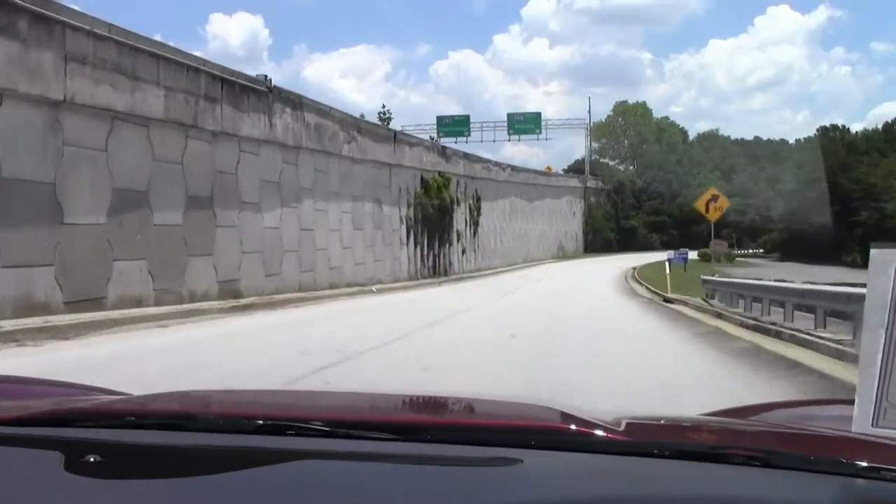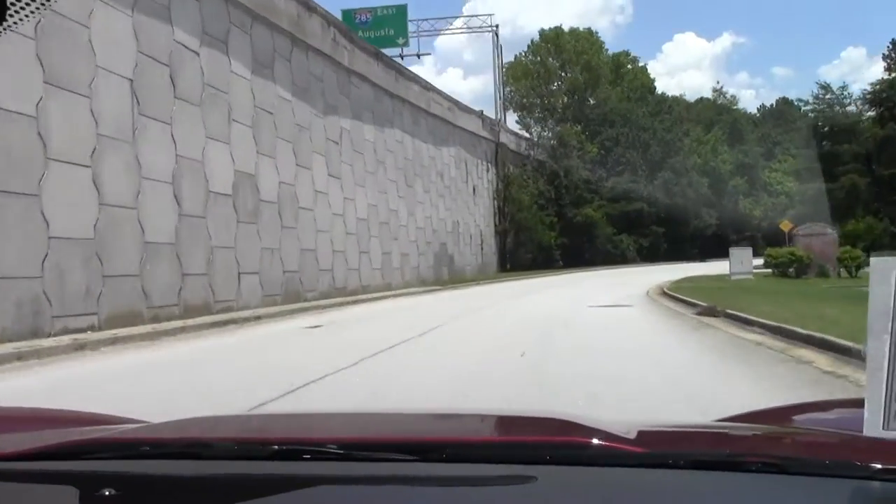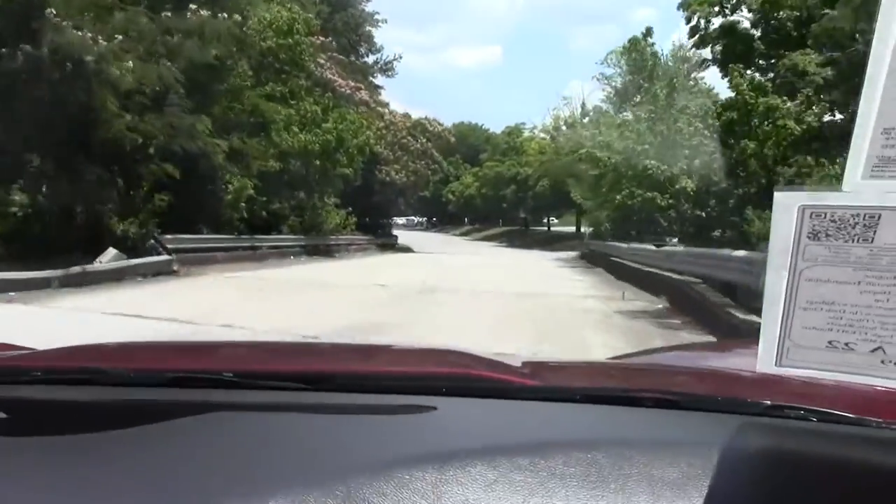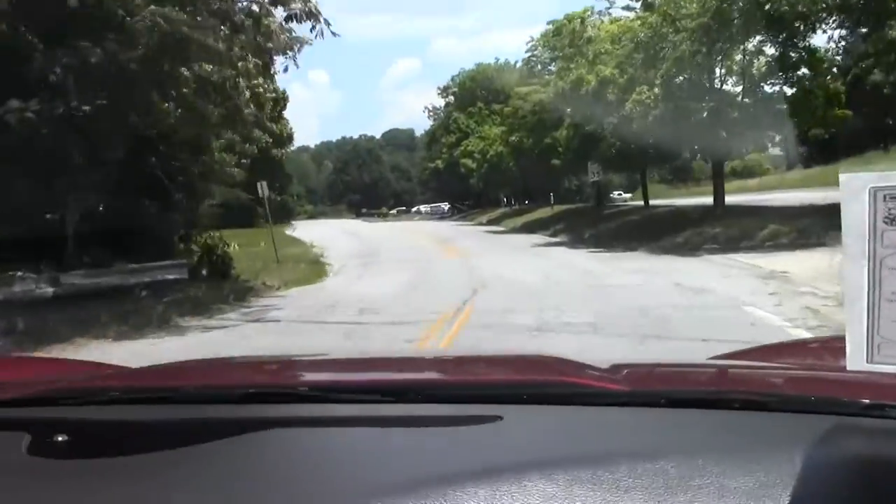As we make our way around the curves, this car handles very well suspension-wise. 22,000 miles — not even really broken in just yet. Almost brand new.